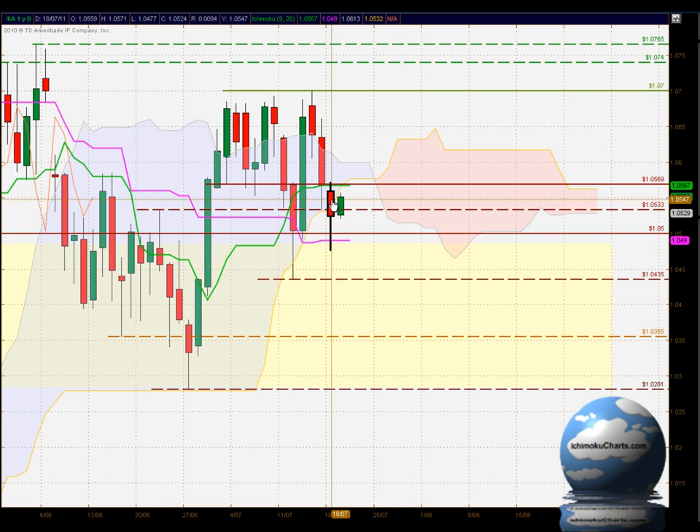A continuation of the trend to the downside today, and the candle we're analysing is the second last candle appearing on the chart. The last candle is the market currently trading in the current 24-hour period, which is unfinished, so we need to disregard that at the moment. The second last candle shows the market making a lower high and a lower low, continuing the trend to the downside.